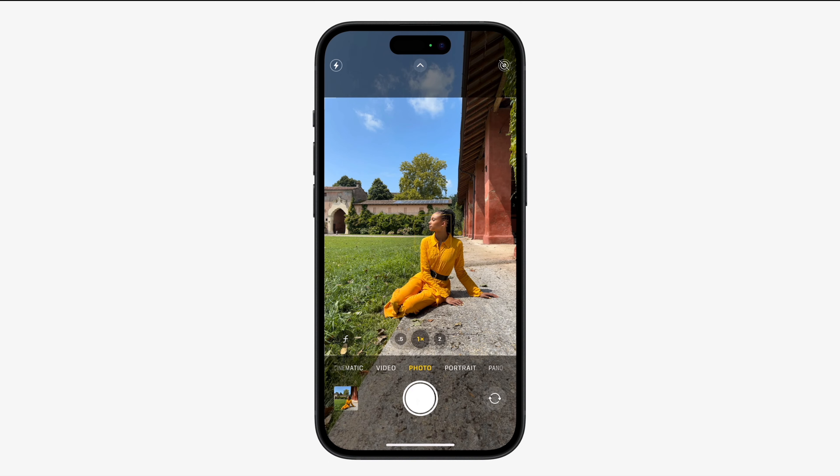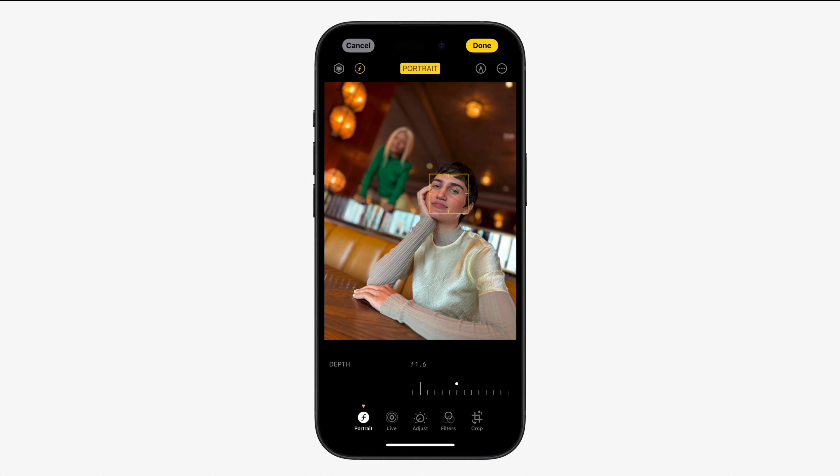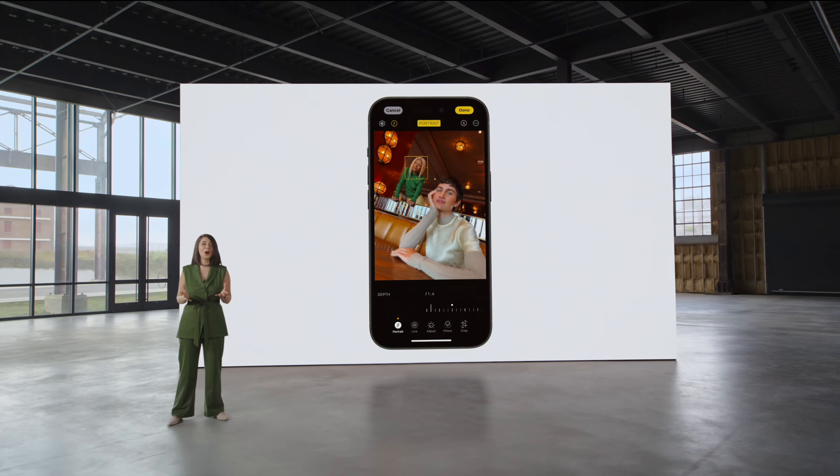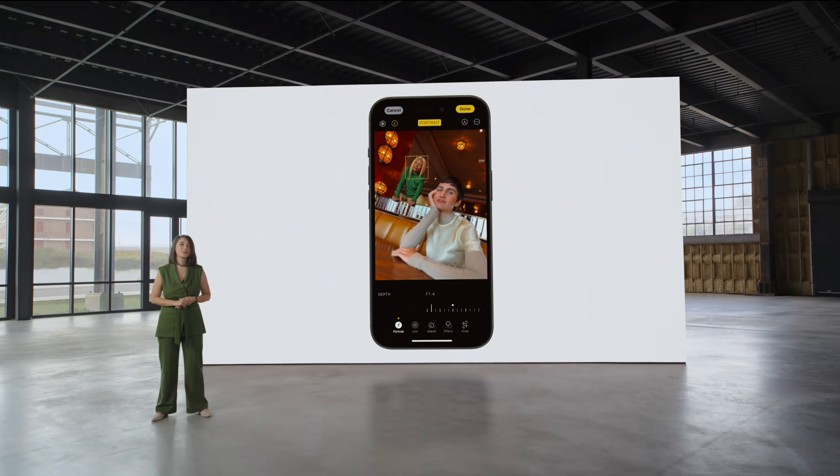I hope this works. One more thing: all the images you take also capture depth data every time. So you don't need to open portrait mode to take a portrait — you can edit the images afterwards and control how much blur you want in the background, and even change the focus of the subject.